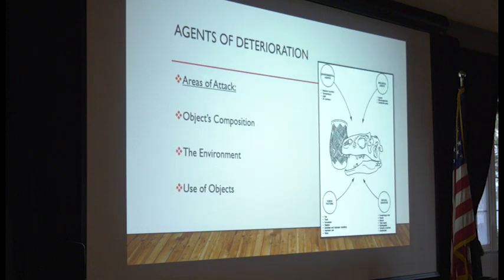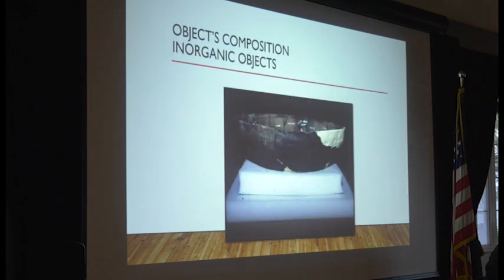There are several agents of deterioration. You need a basic understanding of these forces and the principles of safekeeping that will help keep your treasures healthy for generations. There are three major areas through which these forces attack your objects. Number one is the object's composition. We divide objects into various classes — ceramics, stone, and metals are what we call inorganic objects. Organic objects are things like textiles, leather, something made of plants, or baskets.